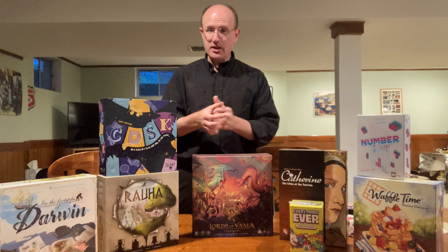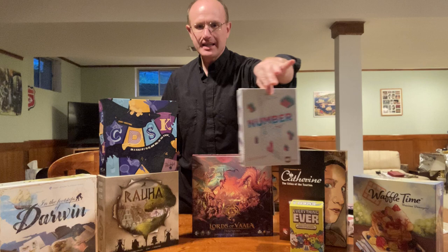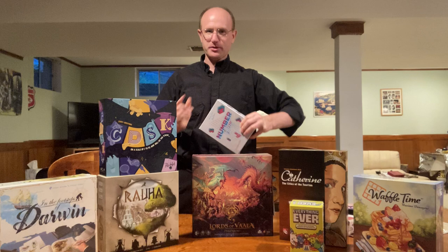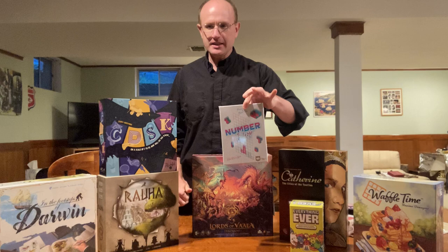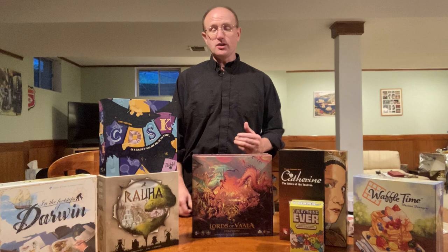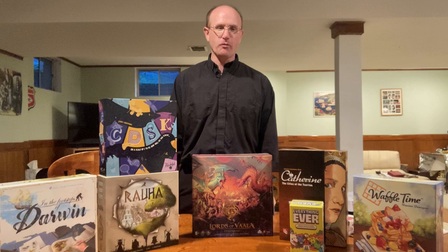On Friday evening we did an event with Alderac Entertainment Group, or AEG. This is the third year I've done it — it's a bit more expensive, around $38, and it's four hours. They teach you games and then you walk out with games. I walked out with three games, though only two are pictured here because the other one is Tiny Towns, which I already have, so I'll find a home for that.